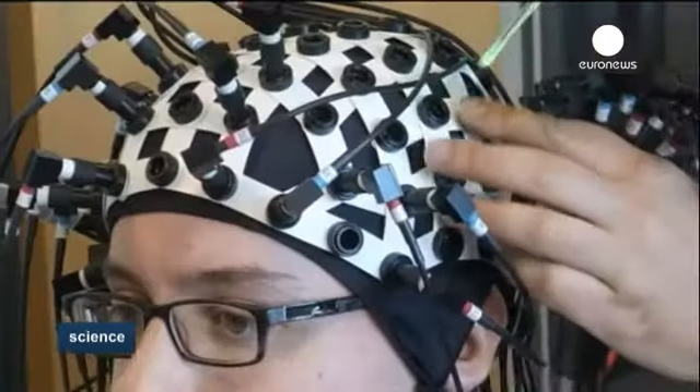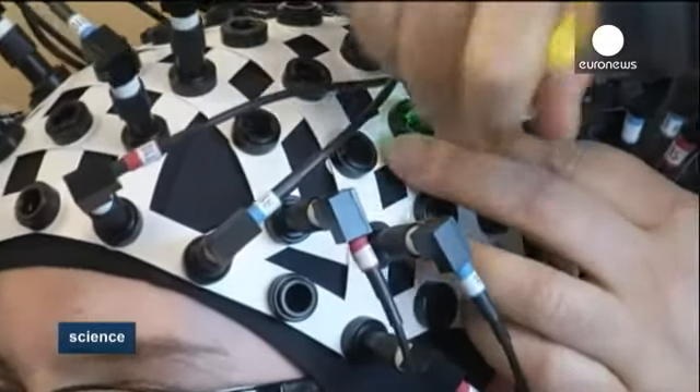We want to understand the neurocircuitry that's associated with interaction between individuals. It's probably one of the most fundamental functions of the human species, and yet we know very little about it. The new information here is that visual reports of facial information are an intimate part of the language system as it is being used in an interactive situation like a dialogue.